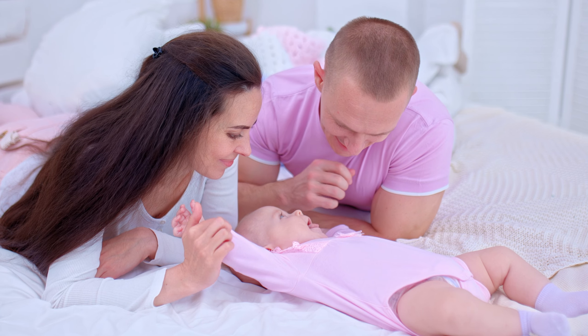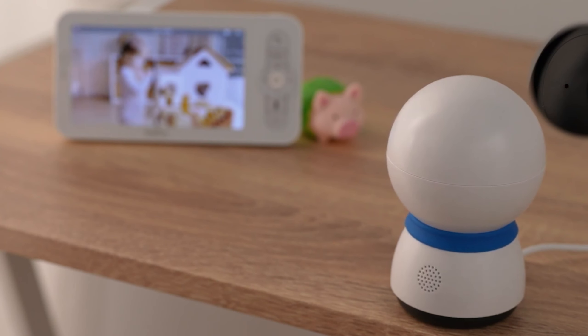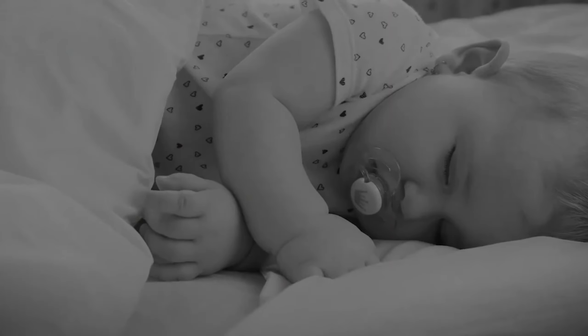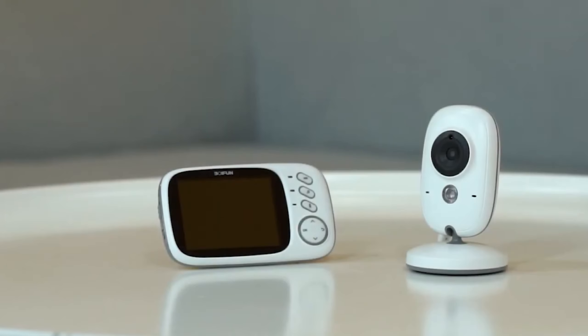I have listed my absolute favorites, tried and tested to ensure you get nothing but the best for your little munchkin. From crystal clear audio to HD video quality, these baby monitors are here to make sure you never miss a precious moment. So, are you ready to step into the world of hassle-free parenting?